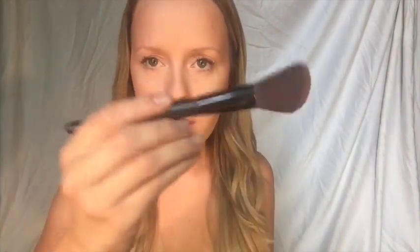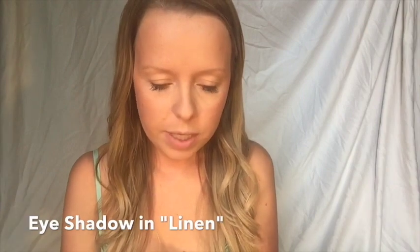Next I'm going to use the blush, which is in 'blossom,' using an angled brush from the brush set that's nice for sweeping across your cheek. Then I'm moving to my eyes, starting with a highlighter in 'linen' — I apply a very small amount on my brow bone and a little in the corners of my eyes.